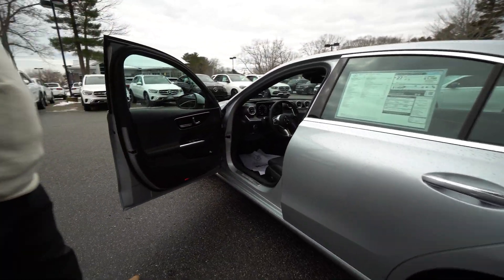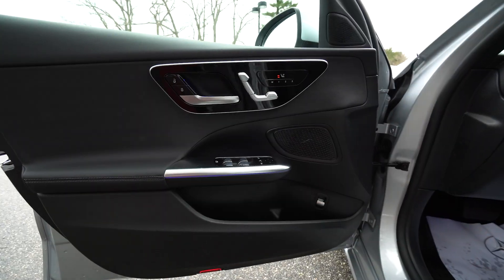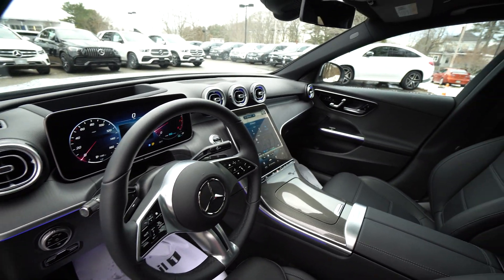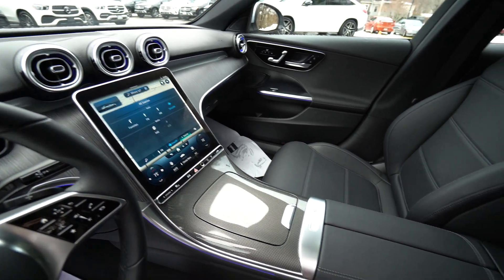Take a look inside — it's gorgeous. I love the special wood; it looks very modern. And the new touchscreen with the MBUX system, so you can talk to it, it understands you, and it'll get better over time with artificial intelligence.